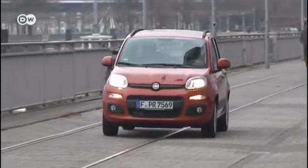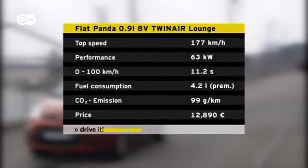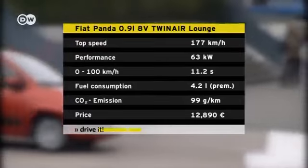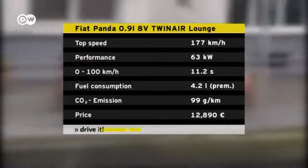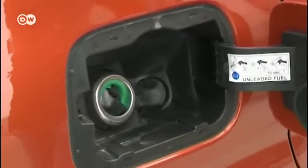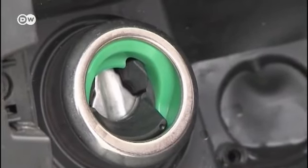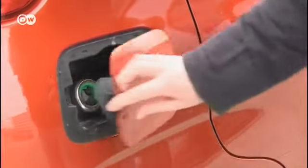We tested the TwinAir with the manual five-speed transmission. With mixed open road and city driving, we needed 4.2 liters of fuel per 100 kilometers. Even driving solely in the city, we needed only a little more — five liters. The start-stop function and the gear shift indicator help save fuel. The new tank filler neck is very practical: the gas cap is integrated in the tank filler flap, so there's no more fiddling with a twist cap and you can't forget it at the service station.